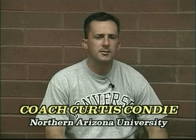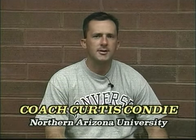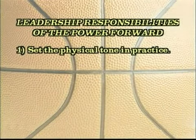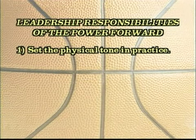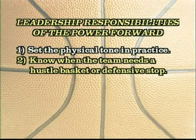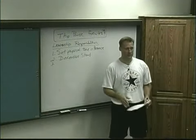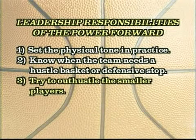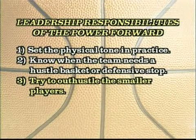Power forward — the name says it right there. He's got to be powerful physically and able to withstand the rigors of playing inside. He's got to be the one to get the team going, make sure everybody understands they need to be a physical presence and dictate the pace. They can help set the physical tone in practices. If you need a defensive stand or when teams need a big basket, the highest percentage shot is going inside. Try to out-hustle the little guys — that will make them work harder.